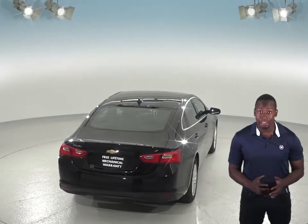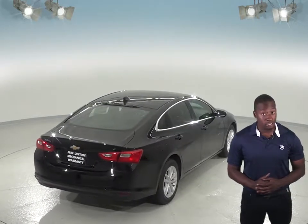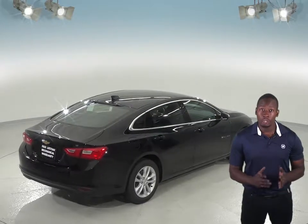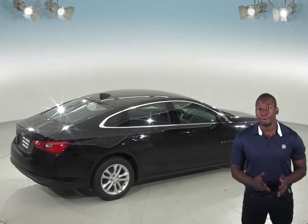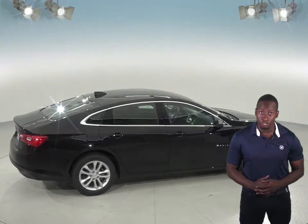The Chevrolet Malibu also stops 8 feet shorter than the Toyota Camry. The front grille of the Chevrolet Malibu uses electronically controlled shutters to close off airflow and reduce drag when less engine cooling is needed, helping improve highway fuel economy. The Toyota Camry doesn't offer active grille shutters.